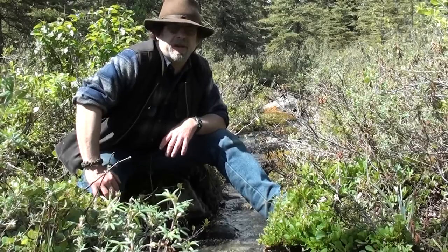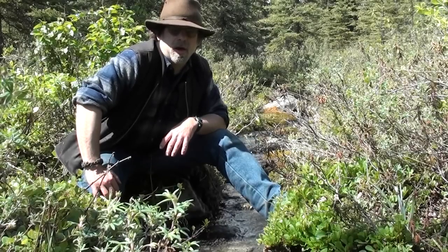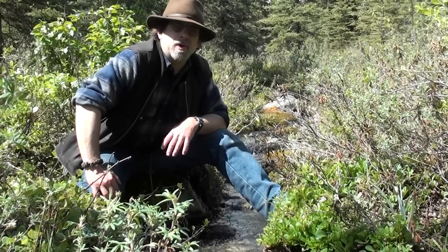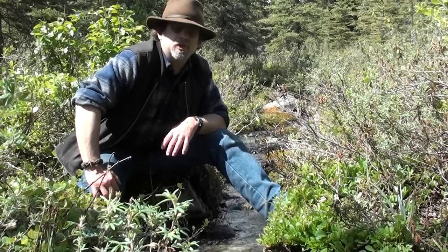You'll see some scenes of Alaska and some scenes of wildlife. Come along with me and I hope you enjoy the trip.